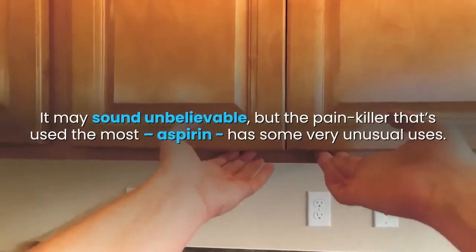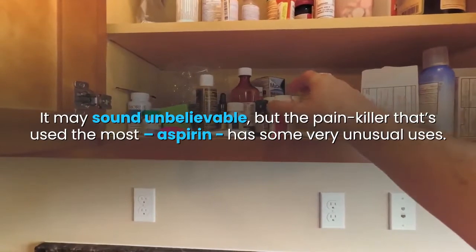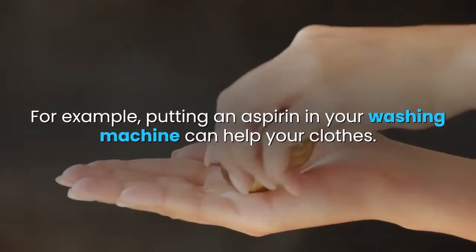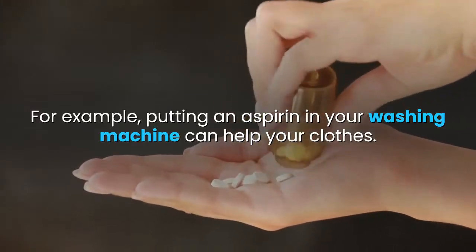It may sound unbelievable, but the painkiller that's used the most — aspirin — has some very unusual uses. For example, putting an aspirin in your washing machine can help your clothes.